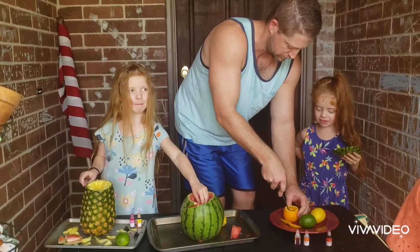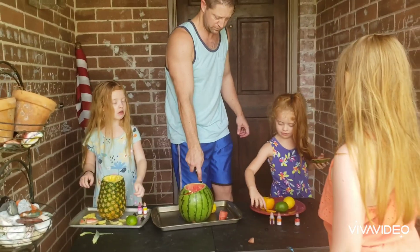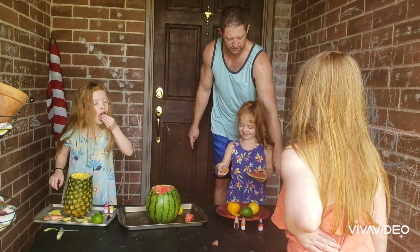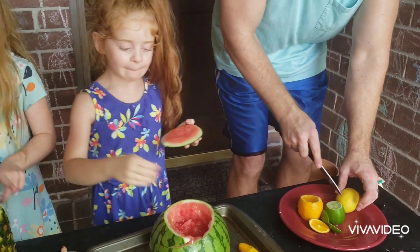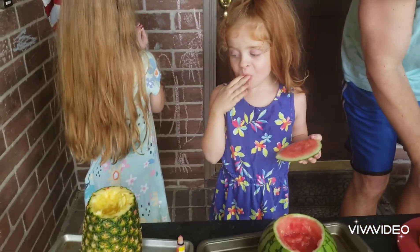Hey Daddy, stop cutting for a minute. I'm going to take one of these. Let's take one of mine. Kaden, hurry. Hey, not both. Shift to your right. Thank you. Mmm. But I want one. I'm eating a little.